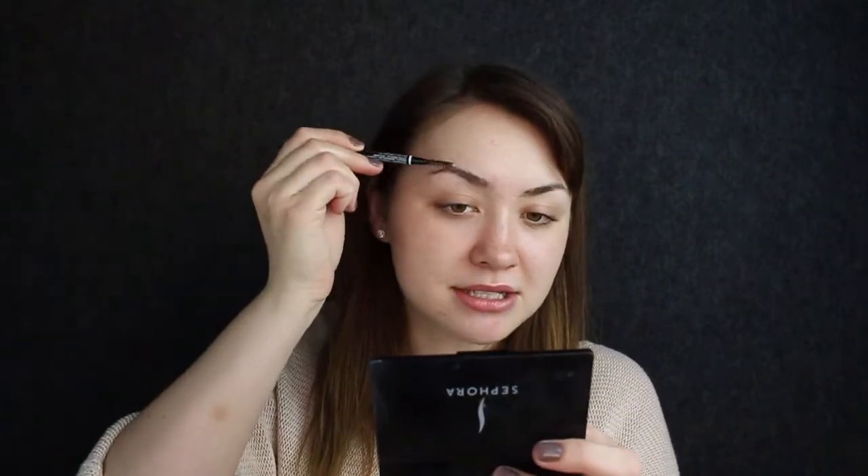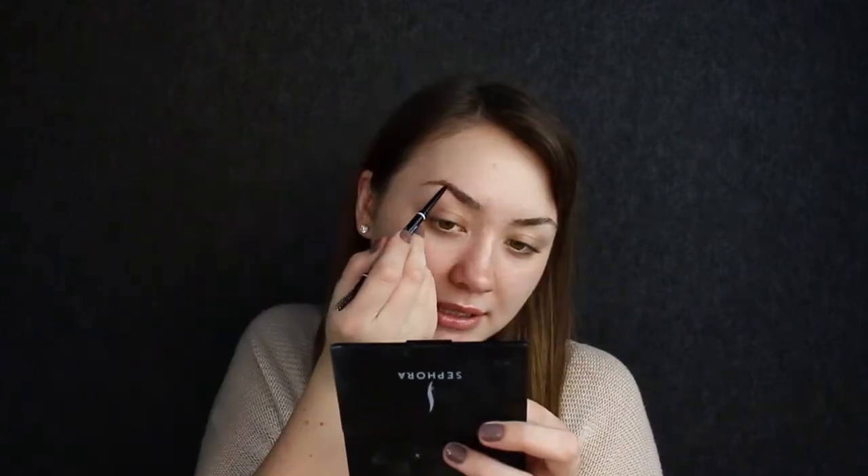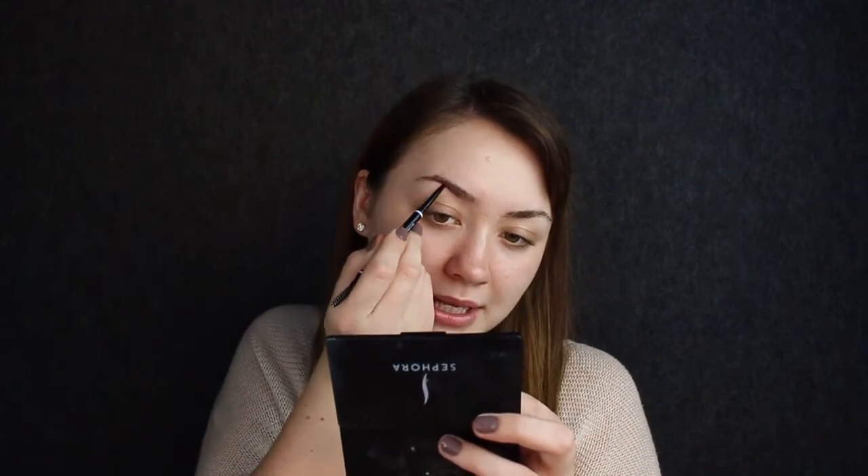I'm gonna go ahead and start with brows. I usually start my videos with my brows already done simply because it takes me like 10 minutes just for my brows — it's probably the longest part of my makeup routine. But a lot of you like to see how I do my brows, so I thought I would include that in this video. I start with my NYX micro brow pencil. I feel like this is a brow product I cannot live without. Anytime I run out of it, my brows just don't look the same. I'm just lightly starting to fill in my gaps.